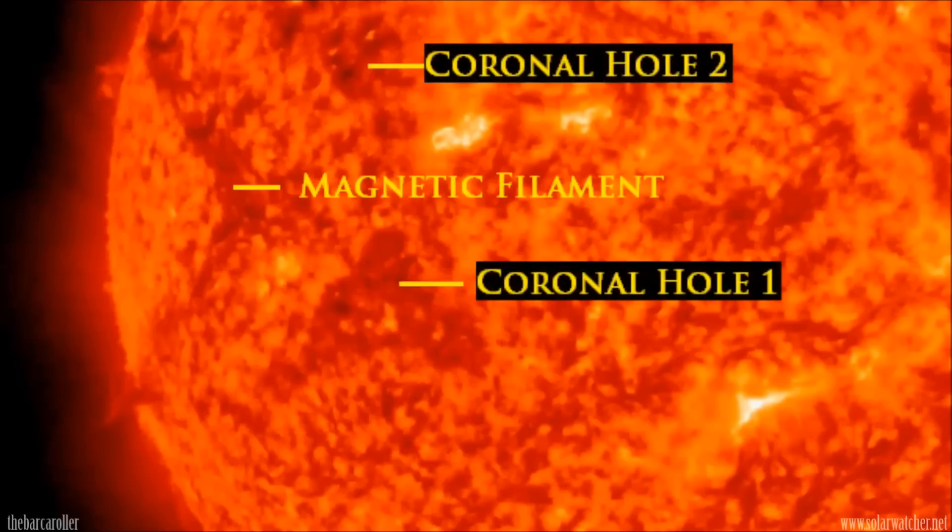We can theorise that if this magnetic filament decides to release itself off the solar corona in an earth-facing position, the resulting coronal mass ejection will disturb the high speed solar wind stream coming from this coronal hole formation and possibly prevent a strong earthquake from occurring.